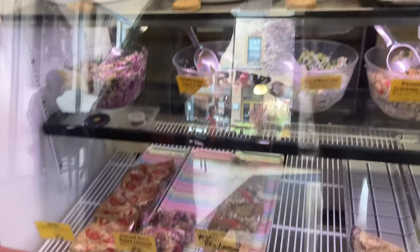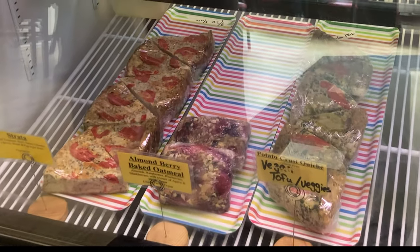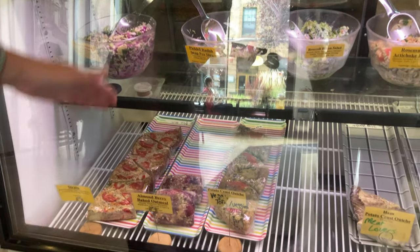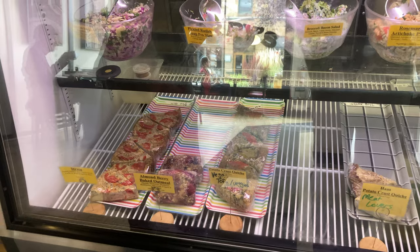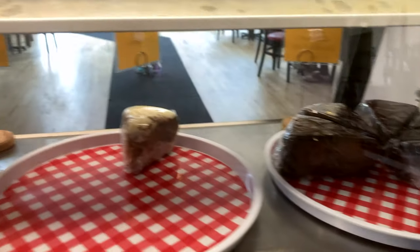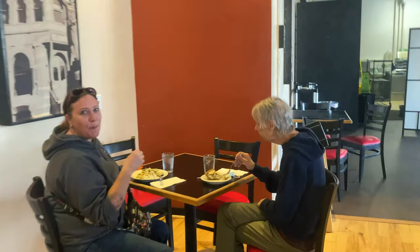Our almond berry oatmeal is really, really good — it's oatmeal in a brick because we bake it. A lot of people have it for breakfast and then for lunch as well. And then our carrot cake and our chocolates — those are both pretty sweet. We use oatmeal in all our stuff.